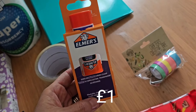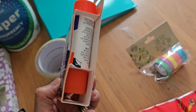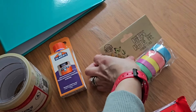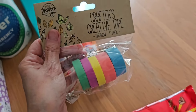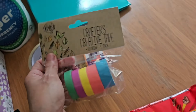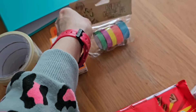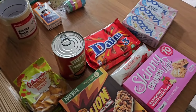I've also run out of pritt sticks so I grabbed one of these Elmer's glue sticks — it's one of those ones that are purple and then dry clear. That was Henry's request. I also got some coloured rainbow tape; it's mainly Henry that does arts and crafts but you get five rolls in there so he wanted those as well.